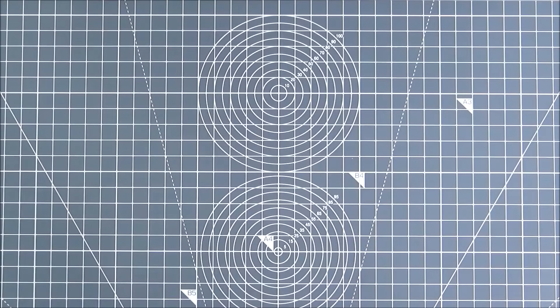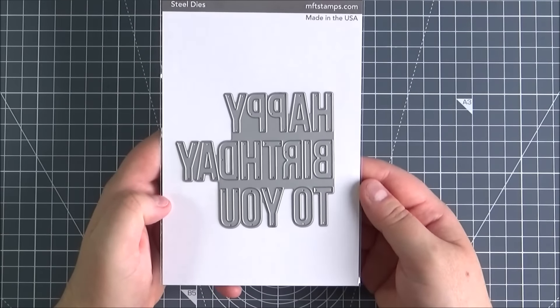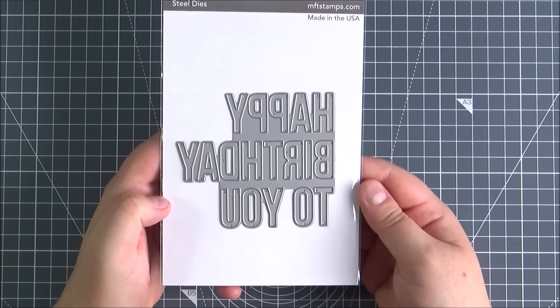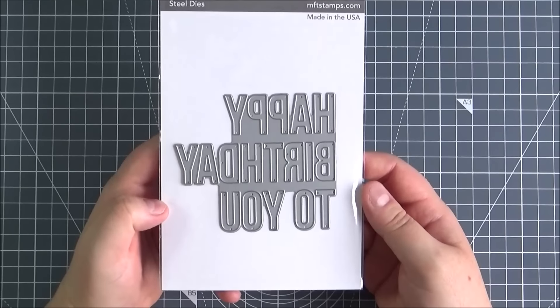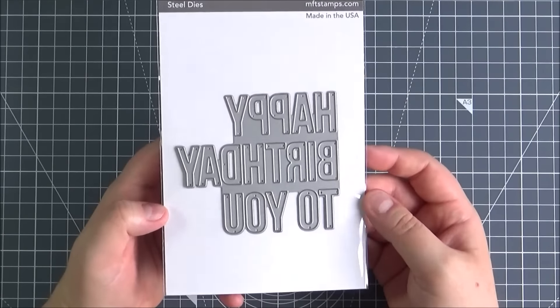Next, along the same lines, this is the Happy Birthday To You dynamic. Again I thought this would be really good just as the focal point on the front of a card, especially for male cards in particular, but you can definitely use it for female cards as well.